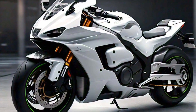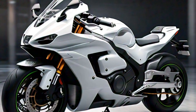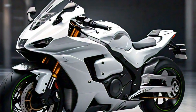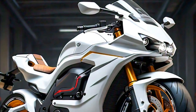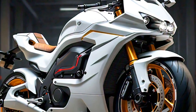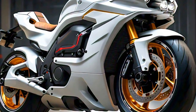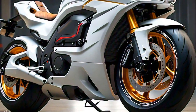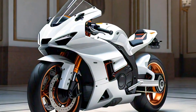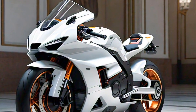In conclusion, the 2025 QJ Motor 450 RR is a compelling choice for anyone looking for a high-performance motorcycle that excels in both looks and functionality. With its powerful engine, advanced technology, and striking design, this bike is set to make a big impact. Whether you're a hardcore enthusiast or just someone who loves the thrill of the ride, the 450 RR is worth checking out. Stay tuned for more in-depth reviews and test rides, and let me know in the comments if you'd like to see this beast in action.